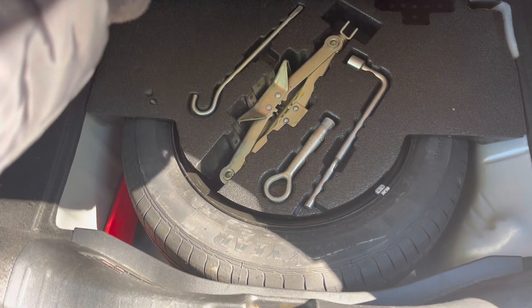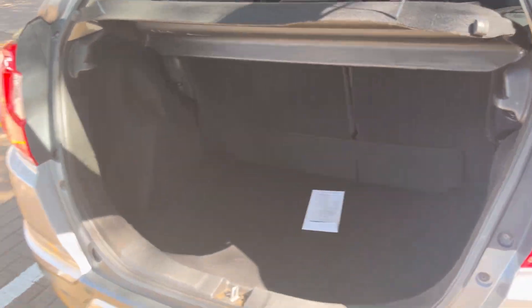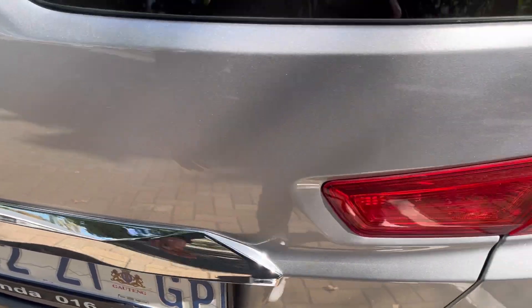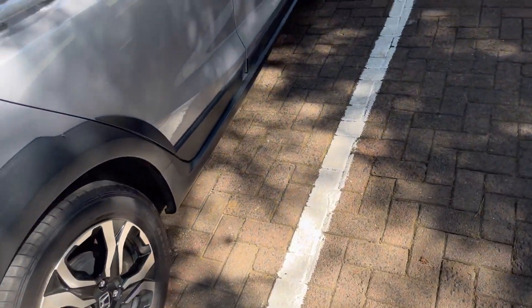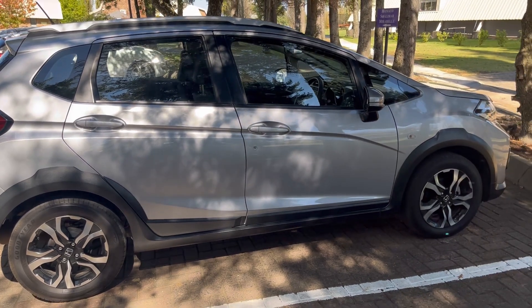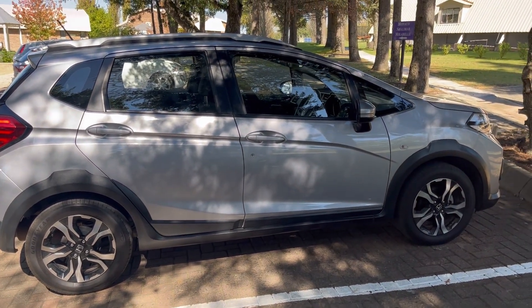Let's start with the boot space. This car comes with 363 liters of boot space and 881 liters when all seats are pulled down. It also comes standard with a spare wheel. The side view is okay, with a ground clearance of 173 millimeters and a wheelbase of 2655 millimeters.